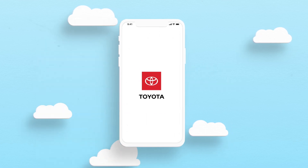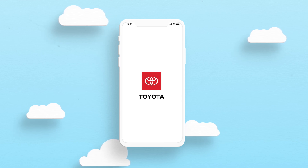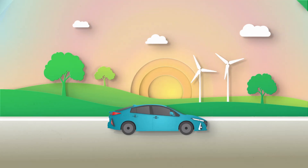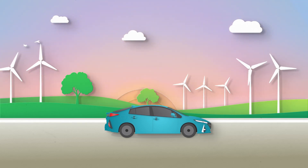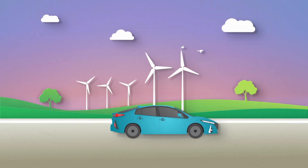This is a game-changer when it comes to zero-emissions charging. It's easy to sign up and completely free to use. So get started today. Drive a more sustainable future by empowering your vehicle with 100% renewable energy.